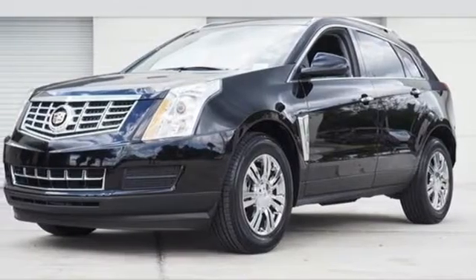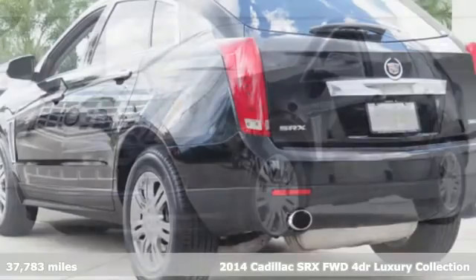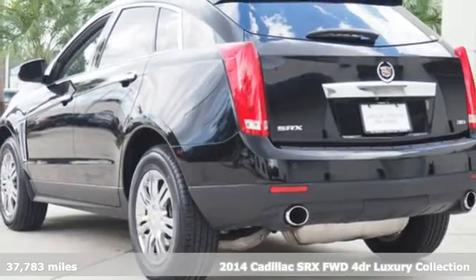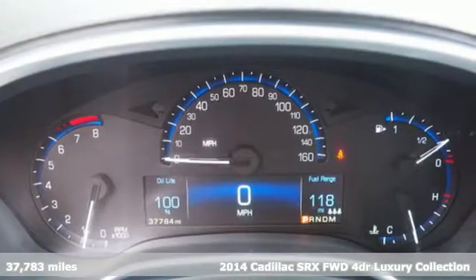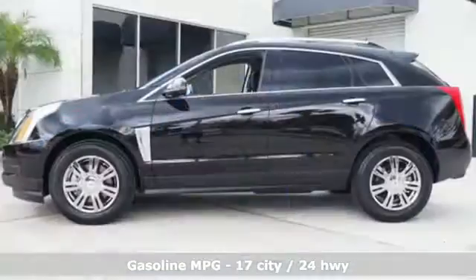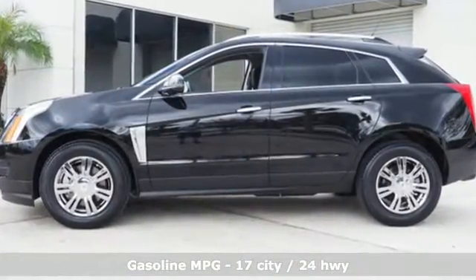It's a 2014 Cadillac SRX. This distinctive SUV serves up classic Cadillac style. Exterior features include fully automatic headlights, dual exhaust, and heated mirrors.